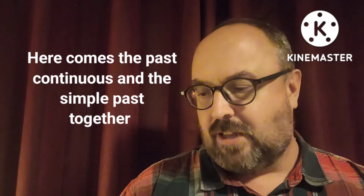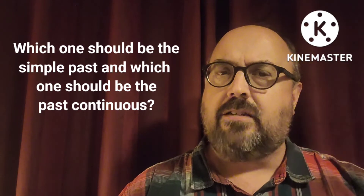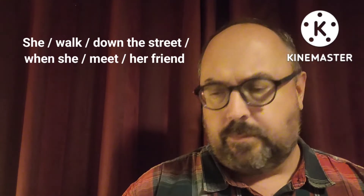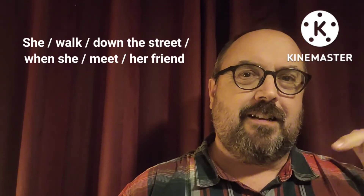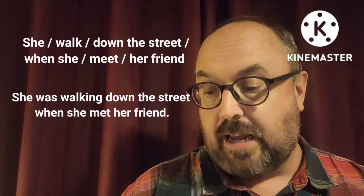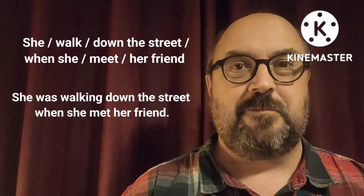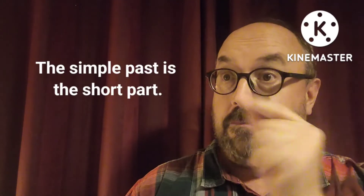I wanted to write sentences that contain the past continuous and the simple past together. This is going to be a little harder because you have to figure out which one should be the simple past and which one should be the past continuous. Here is the first set of words: she, walk, down the street, when, she, meet, her friend. Can you put those together? The answer is: she was walking down the street when she met her friend. So the past continuous part is the long part — was walking — and then the simple past is the short part: when she met her friend.